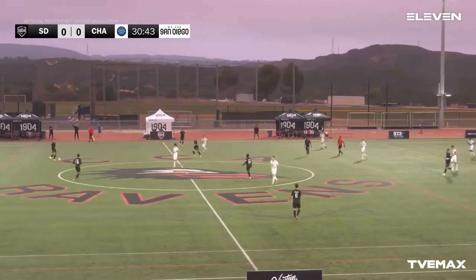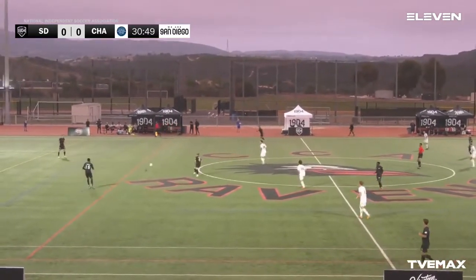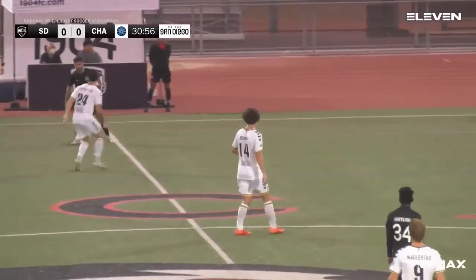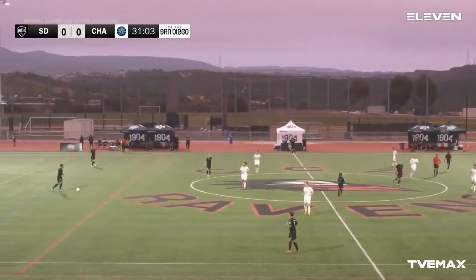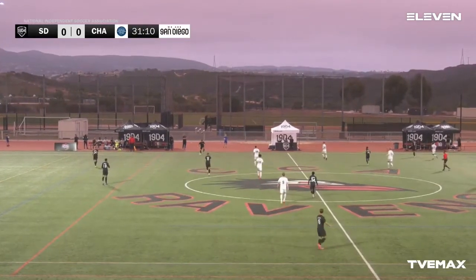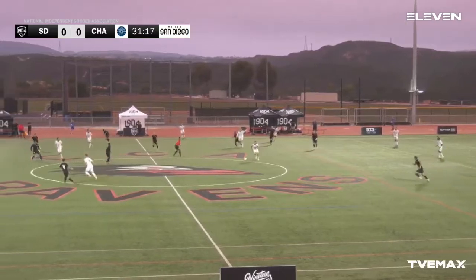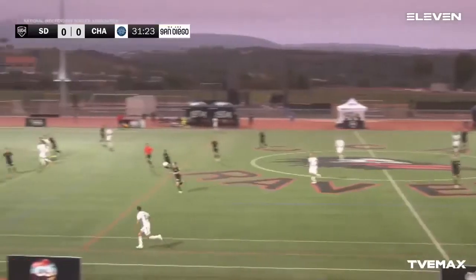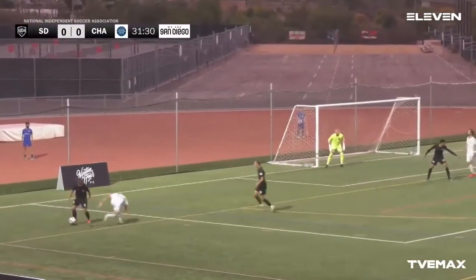San Diego Loyal — the other San Diego team, part of the USL Championship league — they're in action tonight against the lights in Las Vegas. You can imagine a lot of San Diego fans made the trip to Las Vegas — any excuse to go to Vegas. It's always a good thing about having a team here in SoCal — as a 1904 fan or even a San Diego Loyal fan you can go to Vegas and see the Loyal in action against the lights.